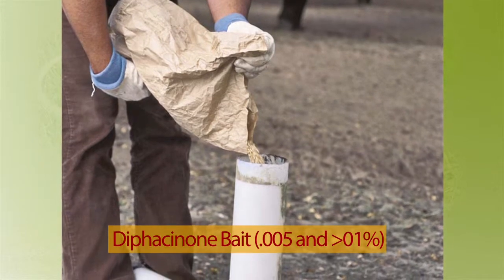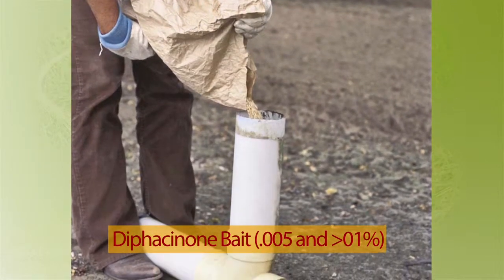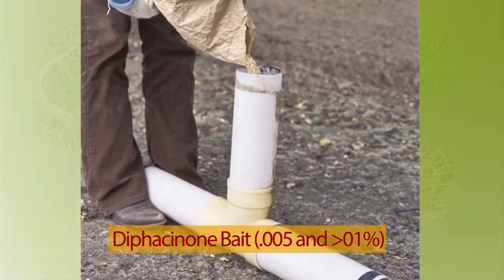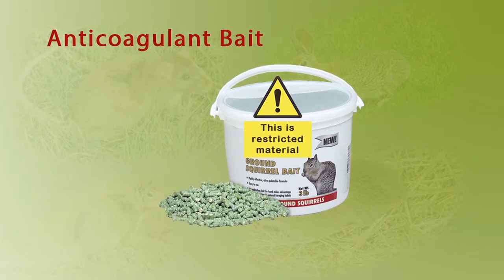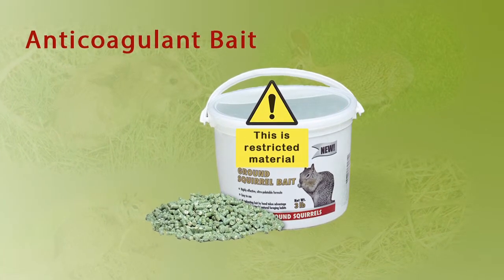This is a typical bait station that is easy to build and it protects other animals from getting in. Make sure the bait is available for five days since the squirrels must eat it several times. It is important to note that anticoagulant baits such as diphacenone are restricted, so growers must take a test for the pesticide permit in order to buy this bait.